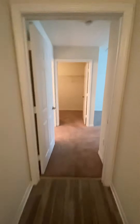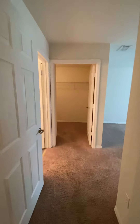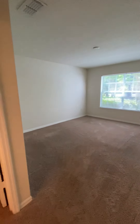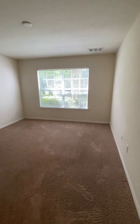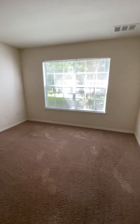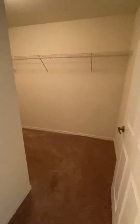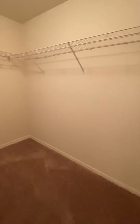Coming a little further down to the end of the hallway, we come into our master bedroom. The master bedroom is very spacious with a large window and plenty of light coming in. The master also has a large closet with plenty of space.